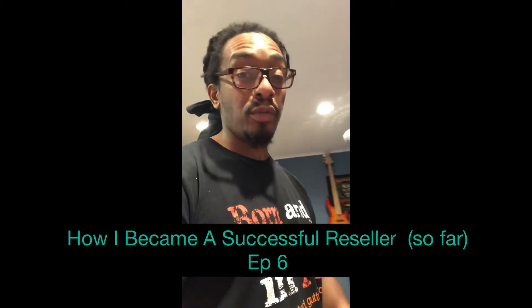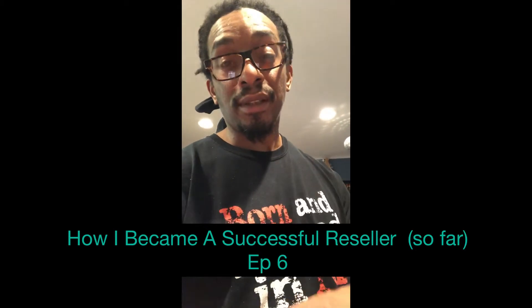Peace from Nomad. Welcome to 'How I Became a Successful Reseller So Far,' episode six. In this episode I'm going to take you through a full day of what it's like being a reseller. I started the day off by packing and mailing boxes, made a trip to the Nike outlet for some sourcing, had some lunch, and hit up Walmart. Stay tuned.